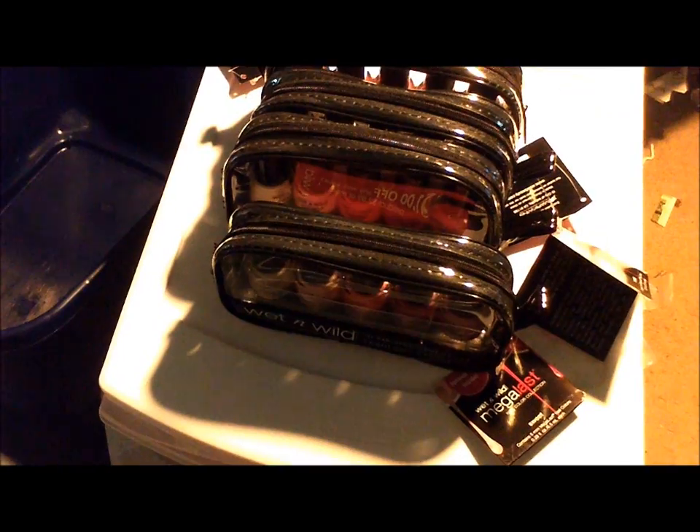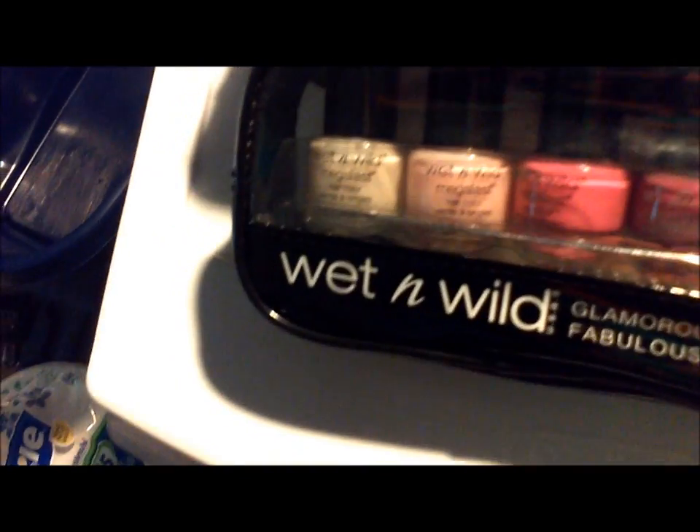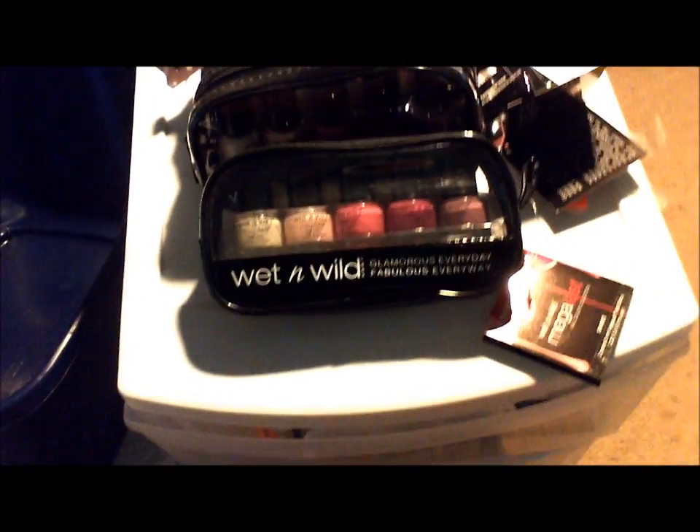I just wanted to come in here real quick and show you a couple more things. This is the Wet n' Wild nail polish I got — I think I showed you these before, and I'm down to four of them. I opened one just to use the little bag and ended up giving the polish away. And then I gave one to Maria to keep her quiet, because otherwise she would have wanted me to sort through all the nail polish right then and there while her family sat out in the hot car.